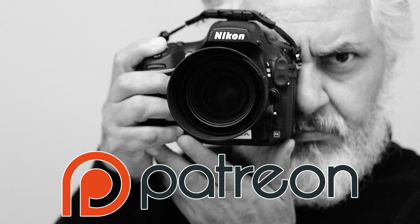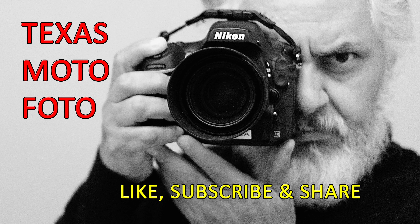Please go to the description of this video for links to my Patreon page. Don't forget to like, subscribe, and share. Thank you very much. Muchas gracias. Adios.